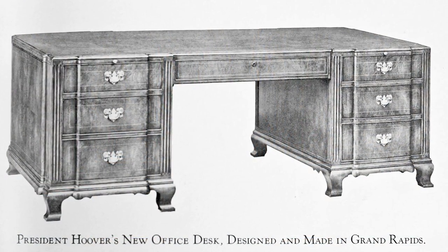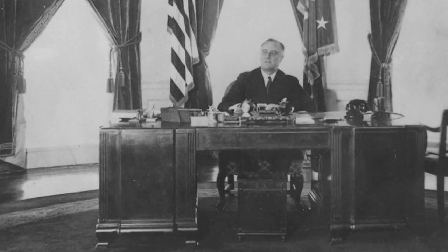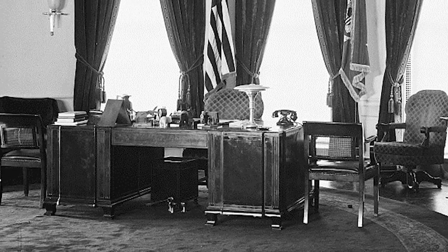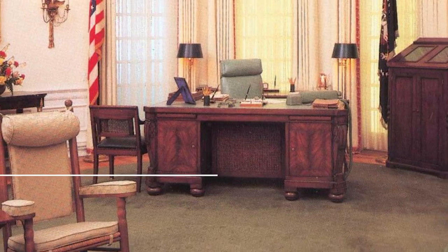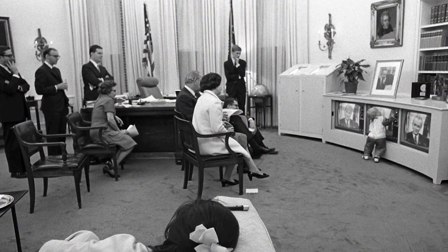Number four: following the 1929 West Wing fire, the Hoover Desk was used in the oval office by Herbert Hoover and subsequently Franklin Delano Roosevelt. So attached was the desk with the unprecedented — and likely never to be matched — four-term presidency of FDR that it was essentially retired when he died in office.